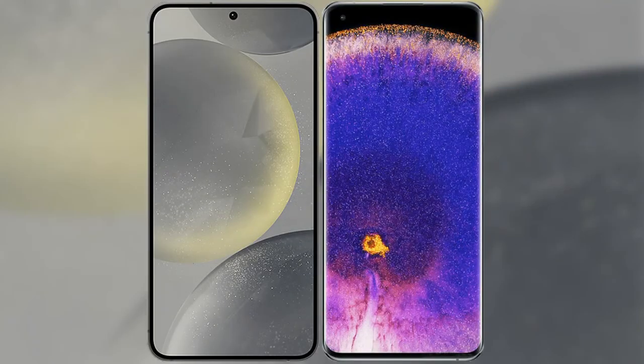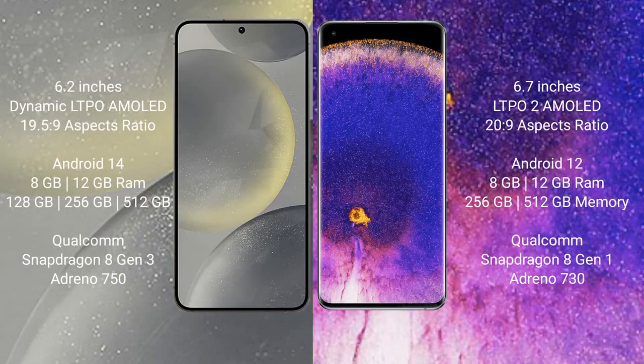I will compare the new Samsung Galaxy S24 with Oppo Find X5 Pro. Samsung Galaxy S24 comes with a 6.2-inch Dynamic LTPO AMOLED display and aspect ratio 19.5:9. Oppo Find X5 Pro comes with a 6.7-inch LTPO2 AMOLED display and aspect ratio 20:9.